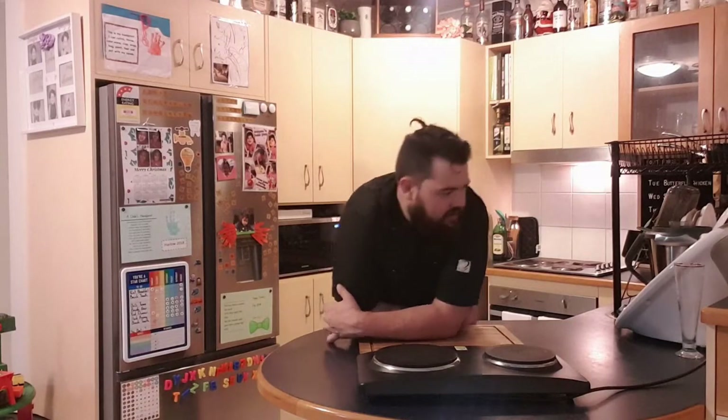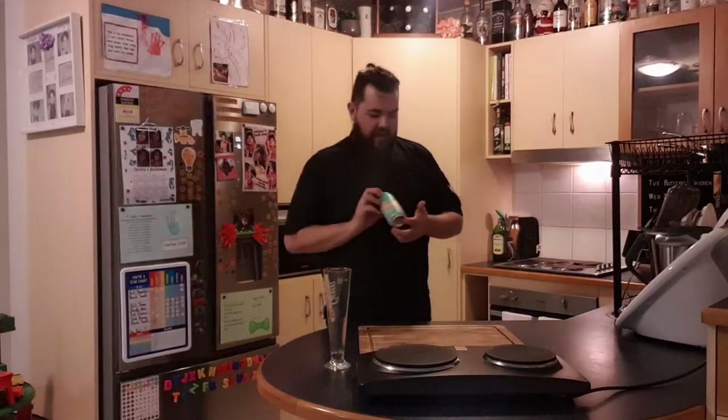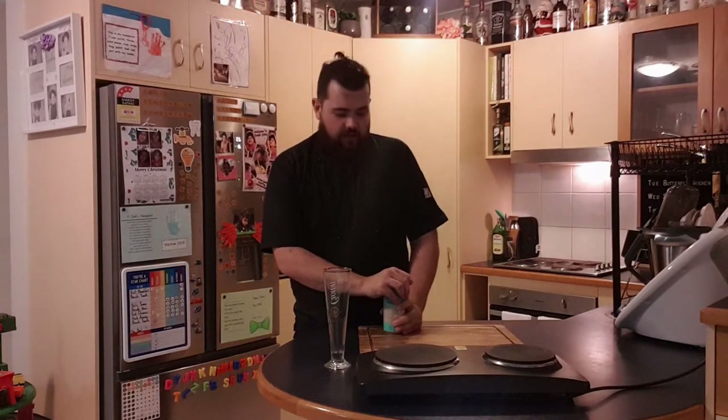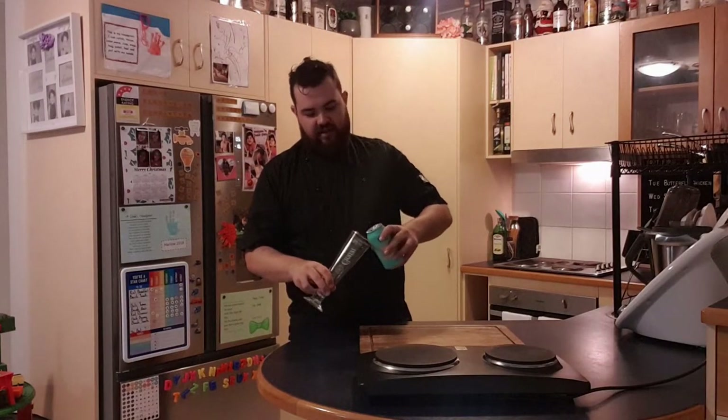So we're here for episode four. We've got another beautiful classic for you tonight, and we're going to get started straight away because we need to put some stuff in the oven. First things first, a drink for myself — and a bit of a promo to one of our Brisbane breweries. Tonight we are having a nitro milk stout provided to us by Sea Legs Brewing Co here in Kangaroo Point.